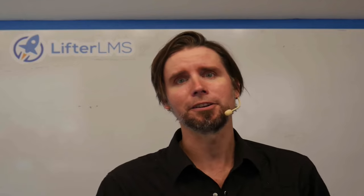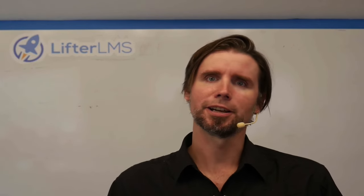And that's a wrap for this episode of LMS Cast. Did you enjoy that episode? Tell your friends and be sure to subscribe so you don't miss the next episode. I've got a gift for you over at lifterlms.com/gift. Keep learning, keep taking action, and I'll see you in the next episode.